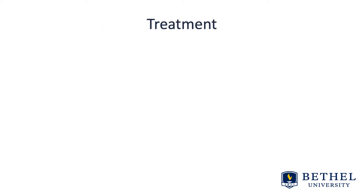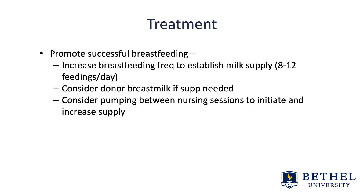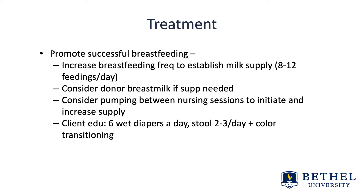The mainstay of treatment is to promote successful breastfeeding — increase breastfeeding frequency to establish milk supply, targeting at least 8 to 12 feedings a day to promote increased volume intake. Consider donor breast milk if supplementation is needed, as opposed to formula, which is often available in urban areas via hospitals or milk banks. Consider pumping between nursing sessions to initiate increased supply. Client education should include at least 6 wet diapers a day and stools 2 to 3 times a day, with color transitioning from meconium to seedy breast milk or formula stool.